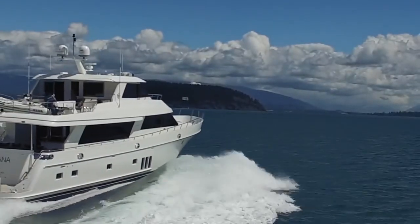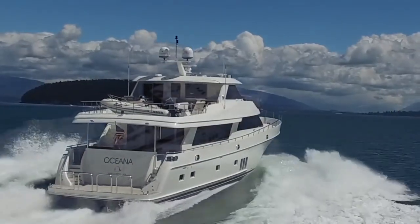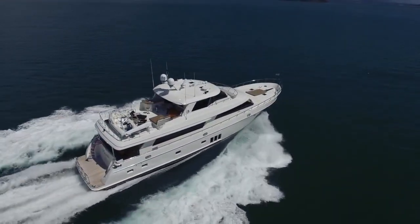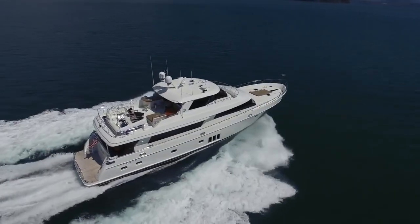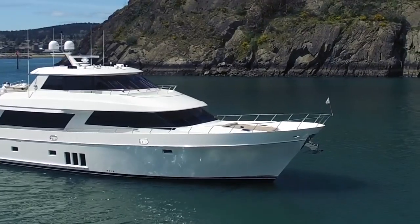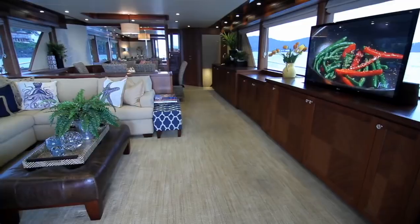Welcome aboard the 2013 90-foot Ocean Alexander called Oceana — an amazing boat with an amazing past, always boathouse kept, with a painted hull, four staterooms, 1920 horsepower MTUs, and a top speed of about 25-26 knots.